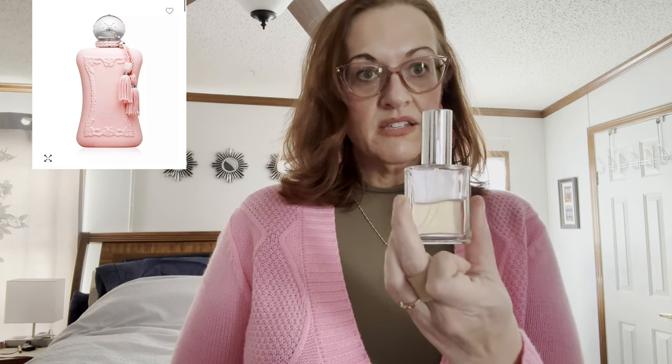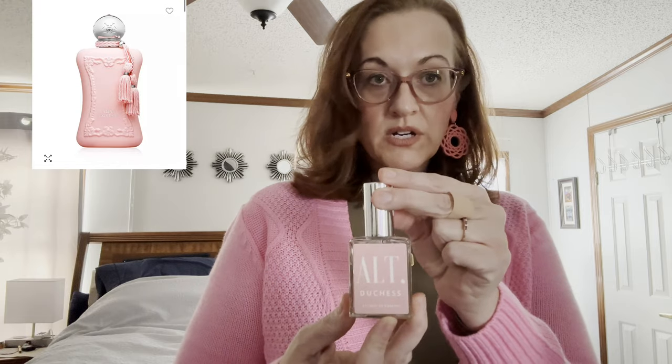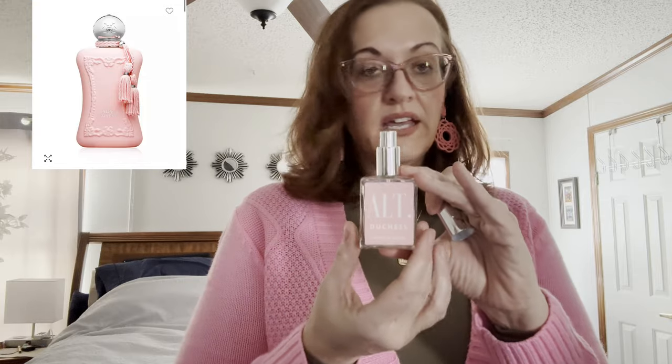The first one I have is this ALT 30ml perfume — it's their Duchess, and it's a dupe for the Delina de Marley fragrance that's so popular right now. This is probably my favorite. It's very sweet, retails for $29 in this size, and the original Delina de Marley retails for $350 — a big difference. Performance is amazing; I put a couple of squirts in the morning and can still smell it before bed. I'd say it's a spot-on dupe. I've had trial sizes of all the originals I loved, and that's why I got the dupes.